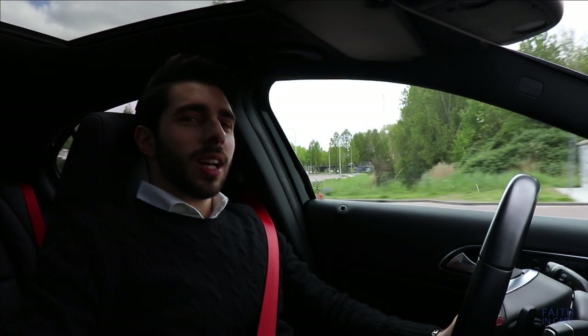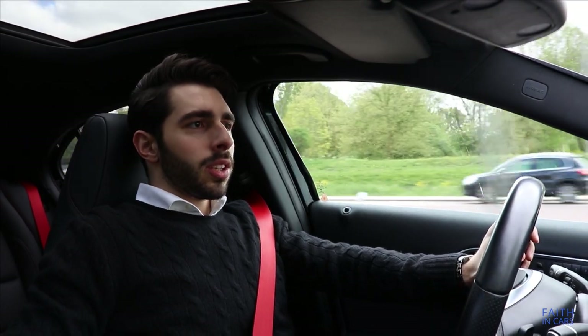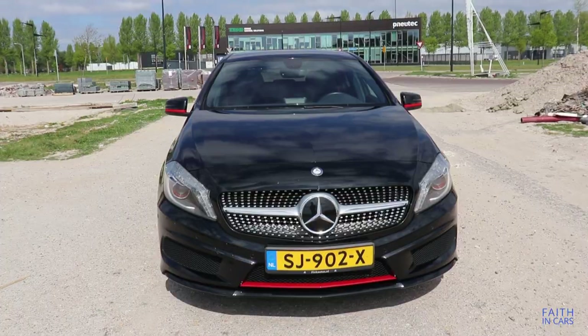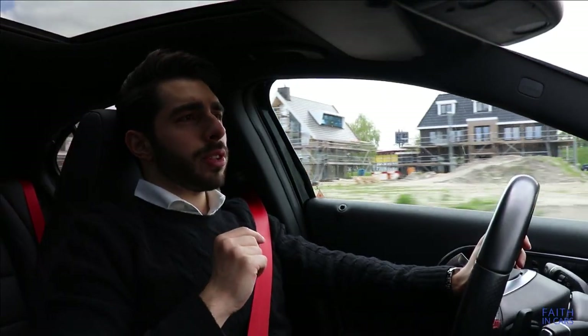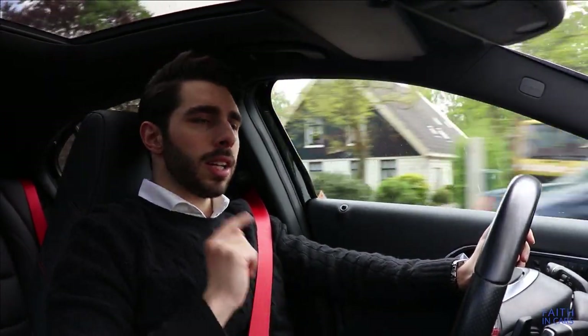The Mercedes-Benz A-Class — this is already the third generation of the A-Class. The W176, as Mercedes calls it, was first introduced back in 2012. It went through a facelift in 2016, and this particular car is a 2013 model.